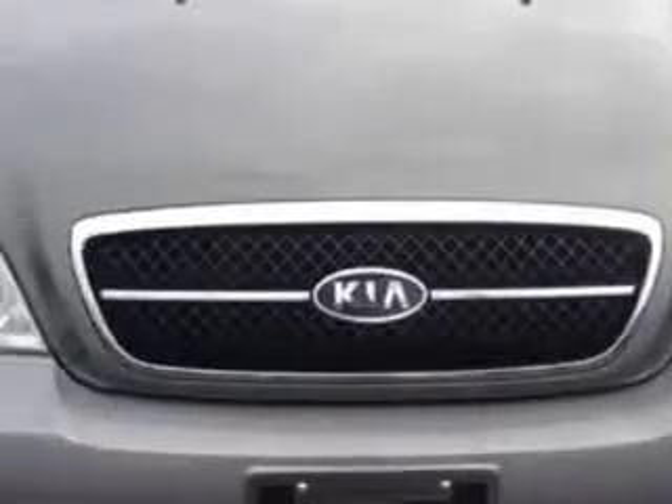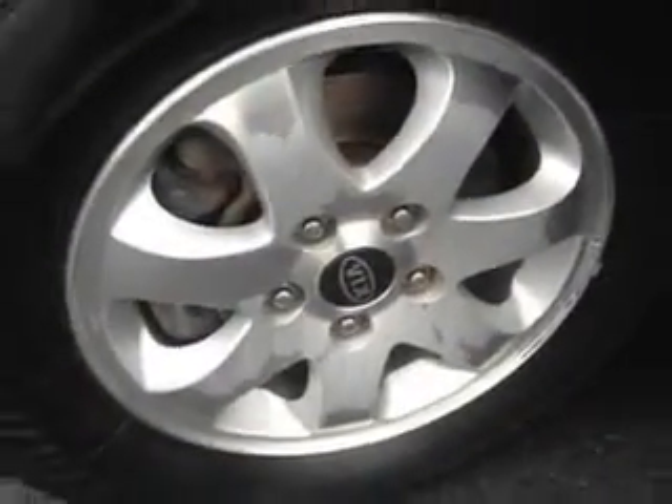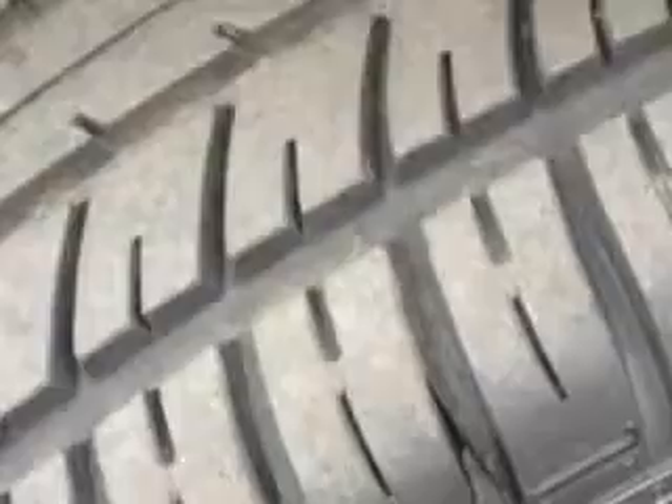Cadillac of Fayetteville knows you want more in a car. You have a purpose for your vehicle. Check out this bright Platinum 05 Kia Sedona van, equipped with a 6-cylinder engine and an automatic transmission with only 78,016 miles.